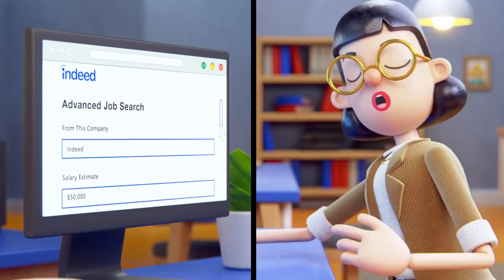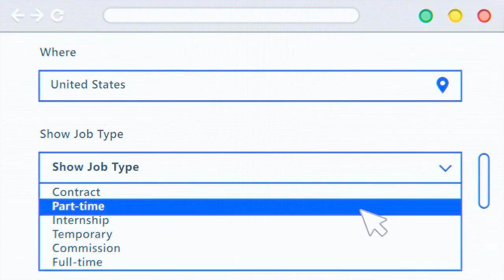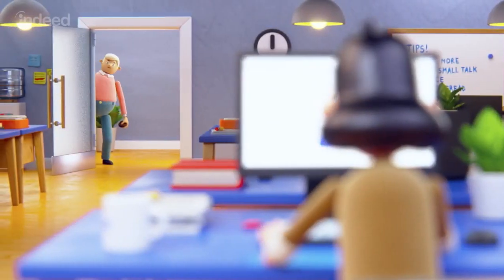Now what if you've got an ideal salary or even a distance from home in mind? Indeed's Advanced Job Search page is here to help. Data entry boxes are filled with text: company — Indeed; salary estimate — $50,000; where — United States. The job type drop-down menu offers options including contract, part-time, internship, temporary, commission, and full-time. Part-time is selected.